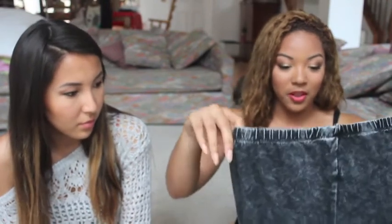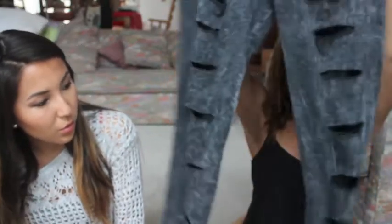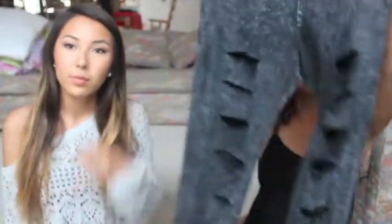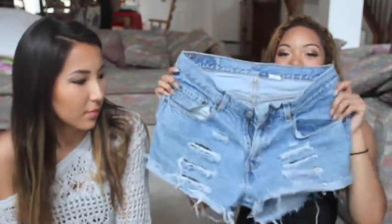I went to Goodwill on the hunt for high-waisted pants to make into shorts. While I was there I also got these leggings that my cousin cut up for me — they're so cute, I love the rips in them. I found two pairs of high-waisted pants and had my cousin cut them into shorts: one regular blue jeans pair and one black pair.